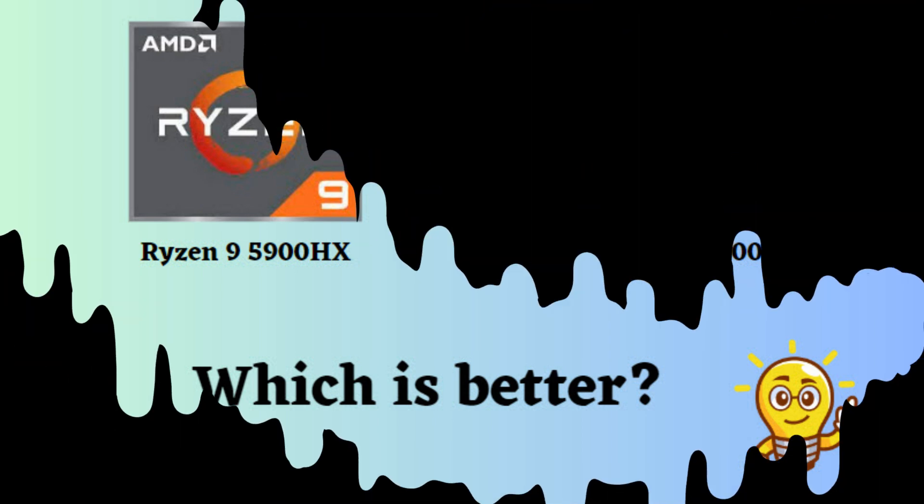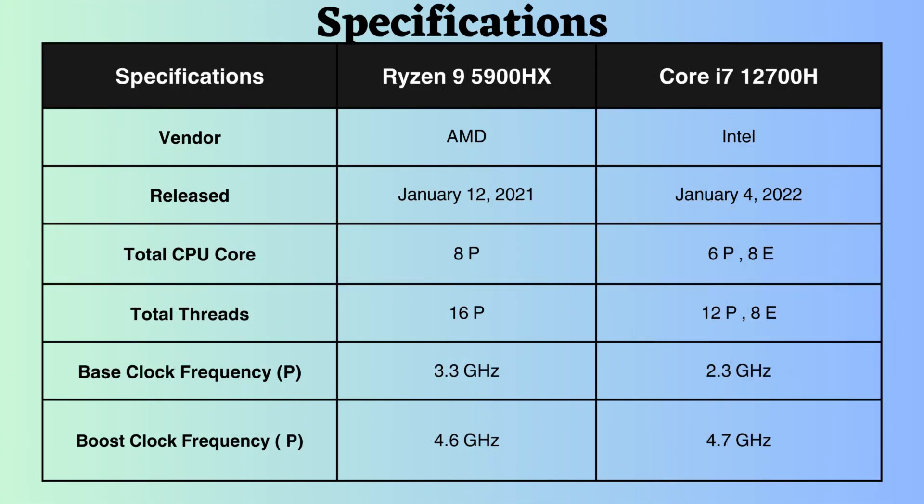The Core i7-12700H was released around one year after the AMD Ryzen 9 5900HX. This Intel Core processor utilizes a hybrid architecture, incorporating both performance and efficiency cores.